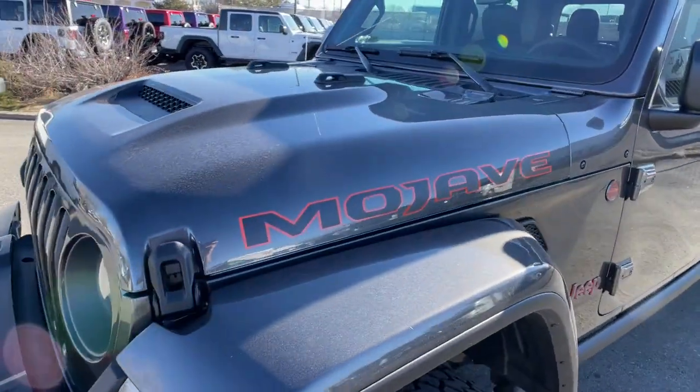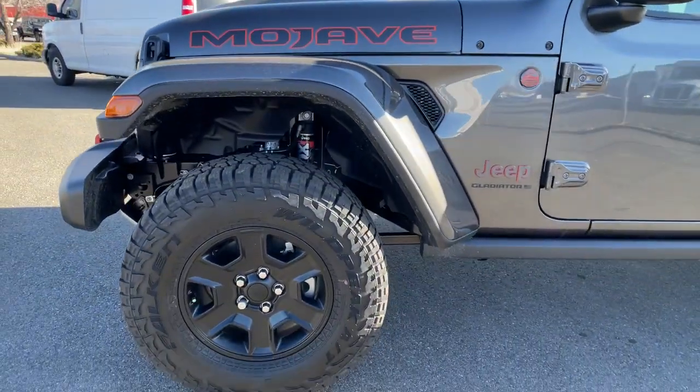V6 cylinder engine. Fog lamps. Satellite radio. Premium sound system.